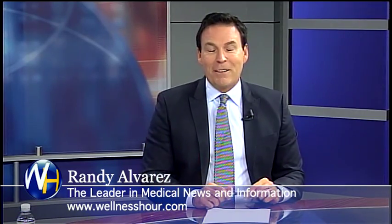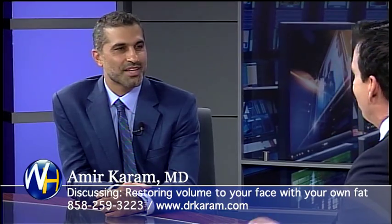You're watching the Wellness Hour, the leader in medical news and information. I'm Randy Alvarez. Today's topic: how to restore volume to your face with your own fat. We're talking about fat transfer today with an expert on the topic, board-certified facial plastic surgeon, Dr. Amir Karam. Dr. Karam, welcome to the program. Thank you, Randy. It's a pleasure.